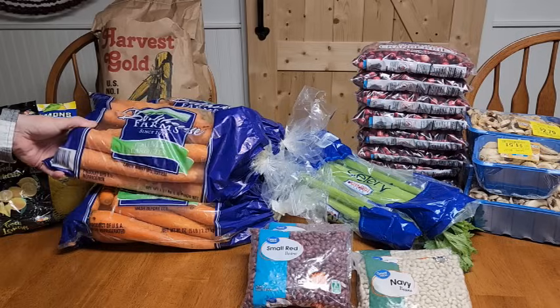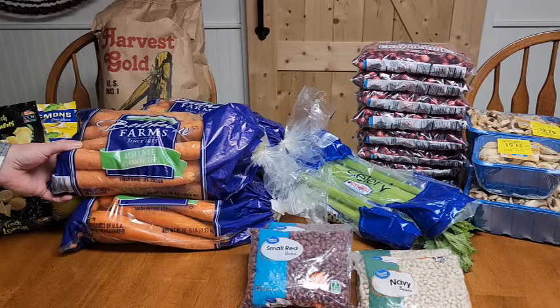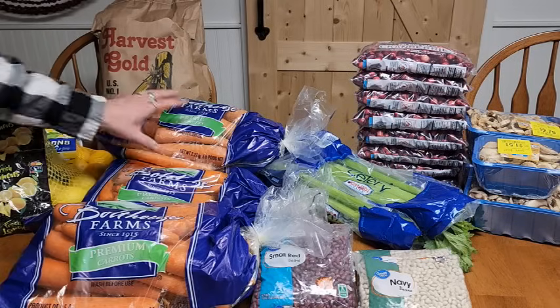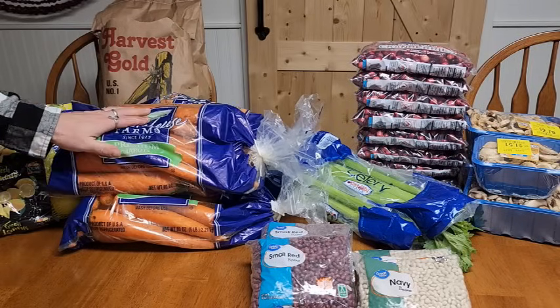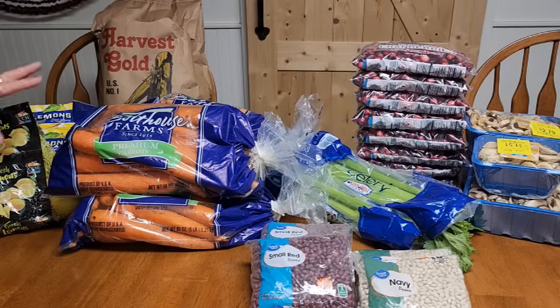Carrots are on sale this time of year — these were about four dollars for a five-pound bag. We will be canning up this 20 pounds of carrots; there are four five-pound bags here. Half of them we will do glazed carrots, and the other half I do just regular plain carrots when I can those.